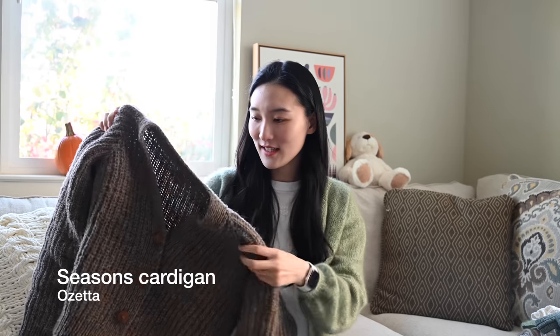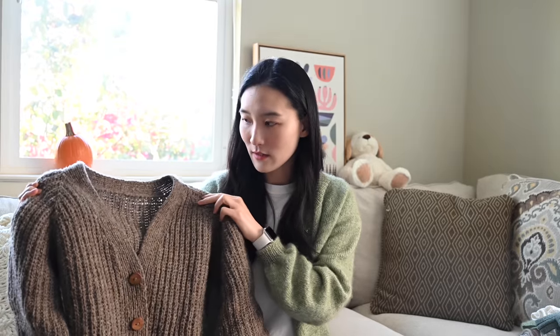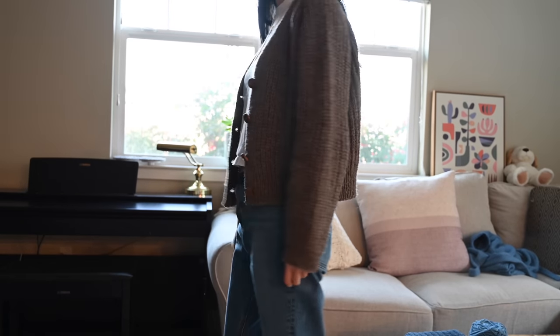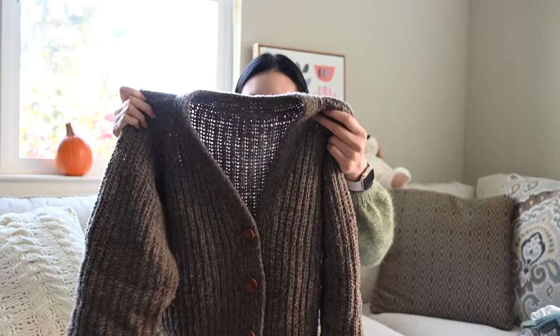My last cardigan — I knitted so many cardigans this year — is my Season's Cardigan. I just finished it a few weeks ago and showed it in my last podcast episode. It's a design by Ozella, with a top-down raglan construction and half fisherman rib. A highlight of the design is that you work the neckband together with the rest of the body — I talked about the pros and cons of this construction in more detail in my last episode. The yarn I used was Moonspinner 2-ply from Custom Woolen Mills — it's my souvenir yarn that I got from Calgary. I really like the rustic feeling and the heathered brown color.